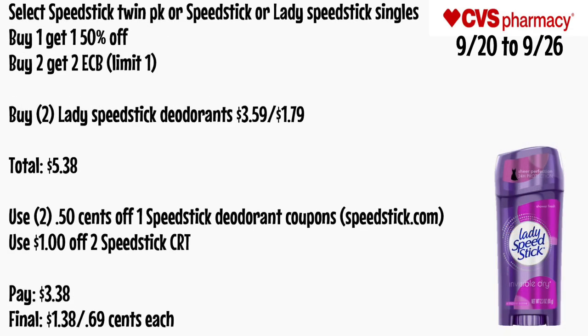Select Speed Stick twin pack or Speed Stick or Lady Speed Stick singles will be buy one get one 50% off and buy two get a $2 ECB, limit of one. Buy two Lady Speed Stick deodorants — one at $3.59 and one at $1.79, totaling $5.38. Use two $0.50 off one Speed Stick deodorant coupons from SpeedStick.com and a $1 off two Speed Stick CRT. You'll pay $3.38 — final cost is $1.38 for both or just 69 cents each.